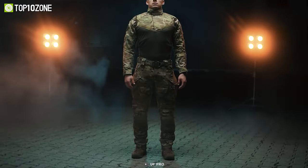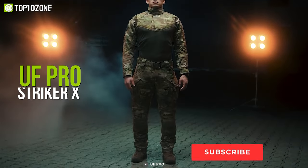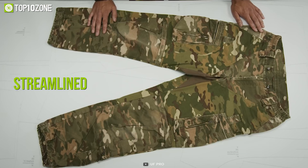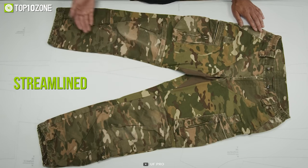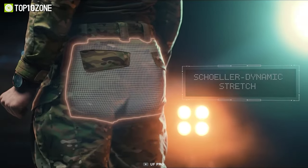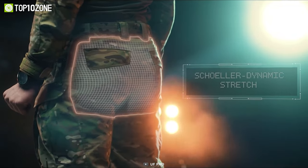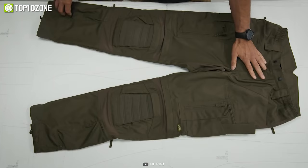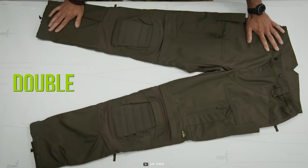Designed to meet the demands of military special forces, the UF Pro Striker X is a pair of rugged combat pants that is both reliable and comfortable. It has a streamlined construction that minimizes the risk of snagging on a branch or becoming caught on barbed wire. The durable Schoeller stretch panels placed in all the right areas are the secret that lets these outstanding combat pants follow you in every step.